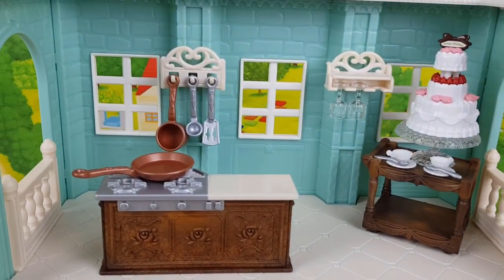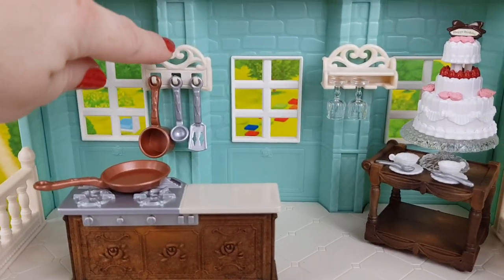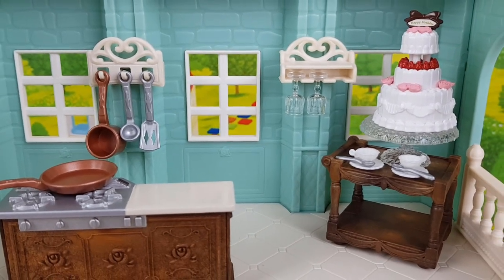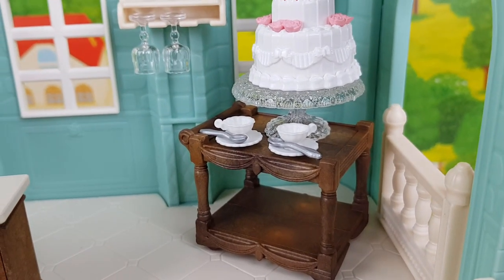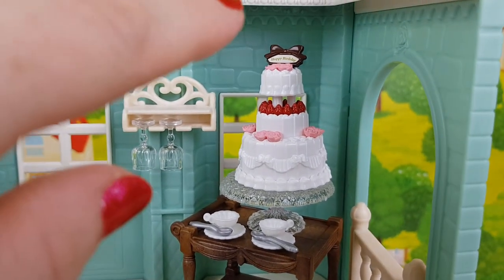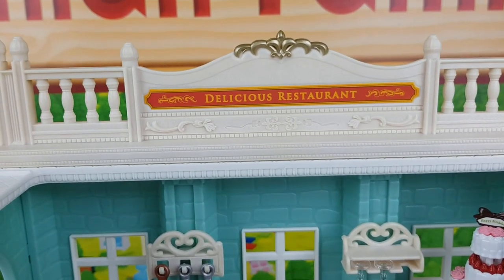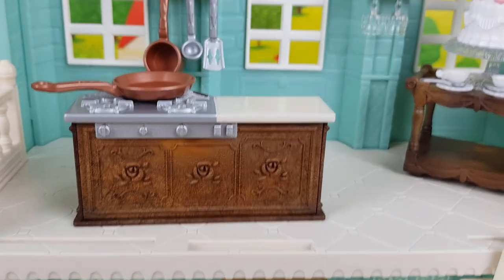Let's have a look at the first floor: we've got a kitchen and a pan. I've put those hooks here on each side — one holds the glasses and the other keeps the ladles and spatulas in place. We've got the stand, and this gorgeous cake. There are only four stickers to place: one at the top of the birthday cake, two with the logo — one on each side — and one that goes here. So that's the first floor.